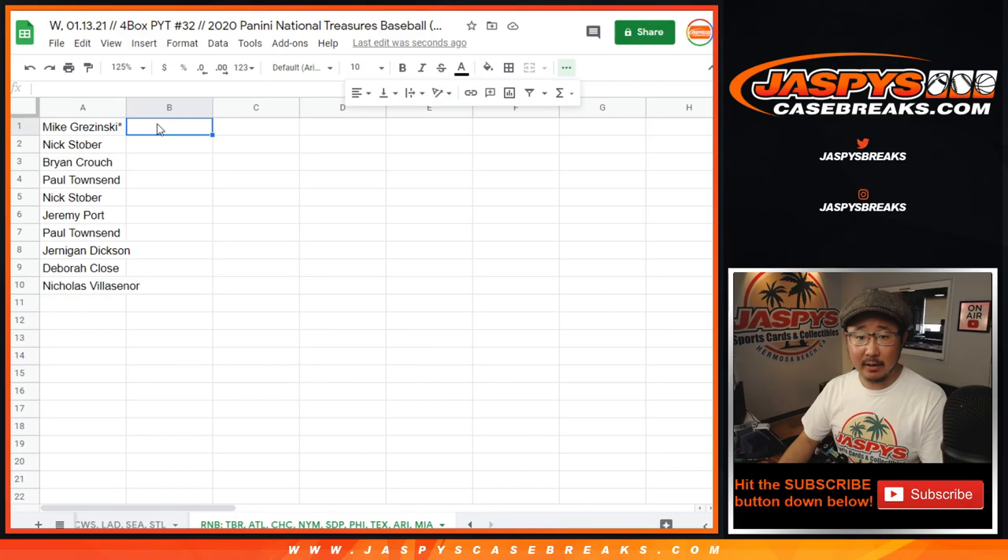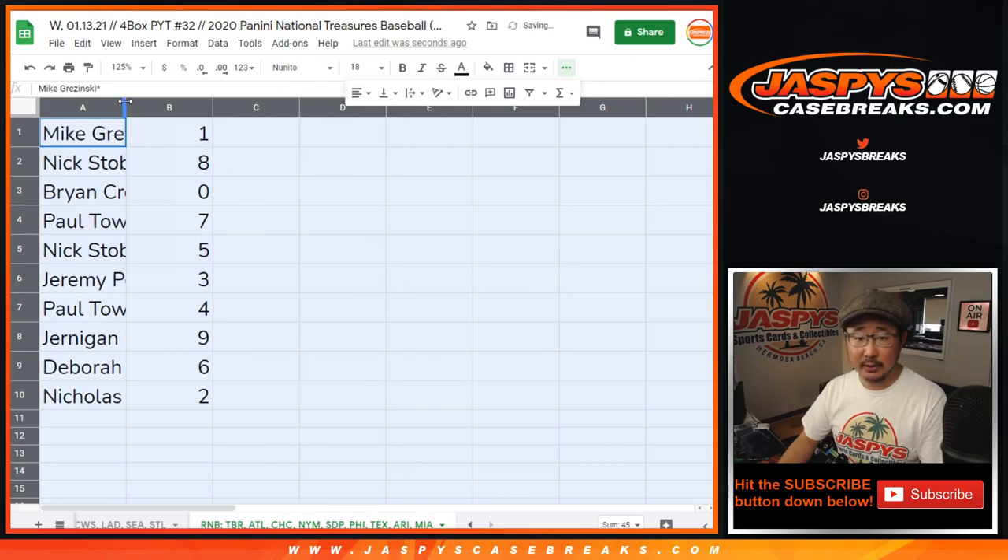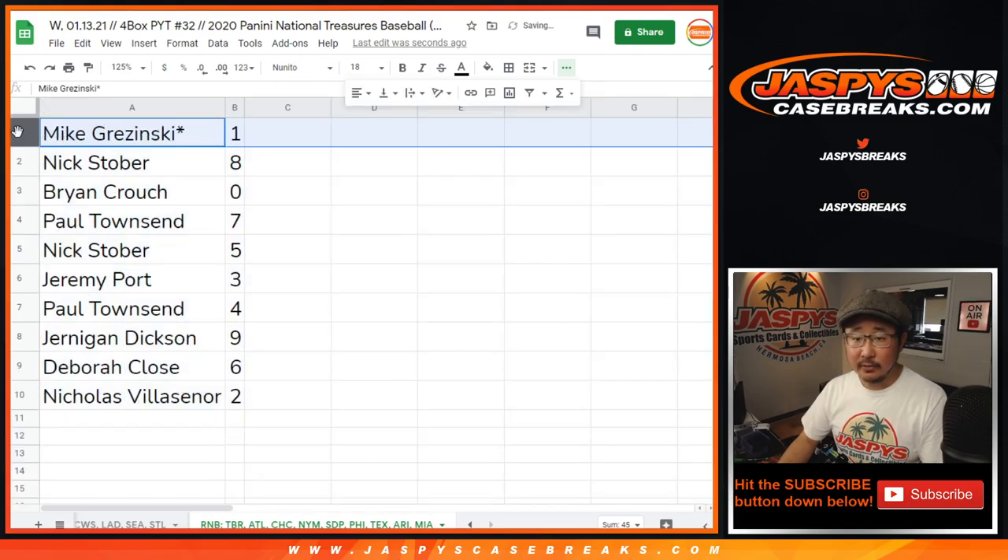Remember, zero gets any and all redemptions for the teams in that bottom tab — bottom of the spreadsheet — including one-of-one redemptions. But Mike, you'll still get live one-of-ones for that group of teams right there, if any.